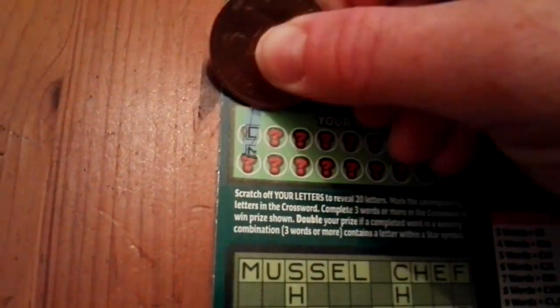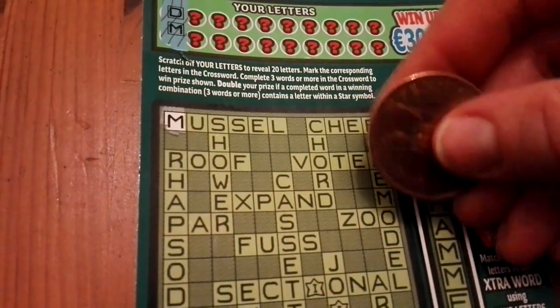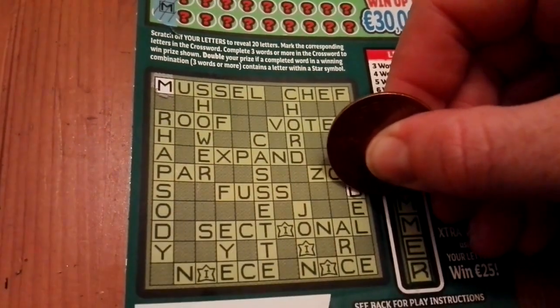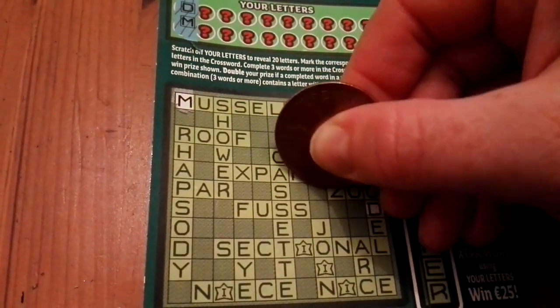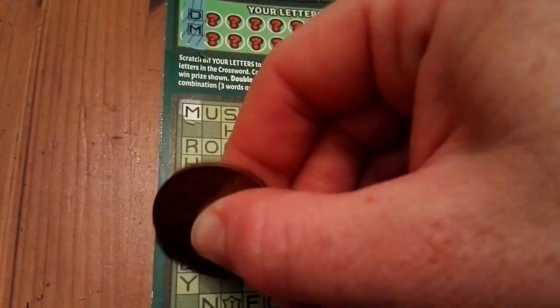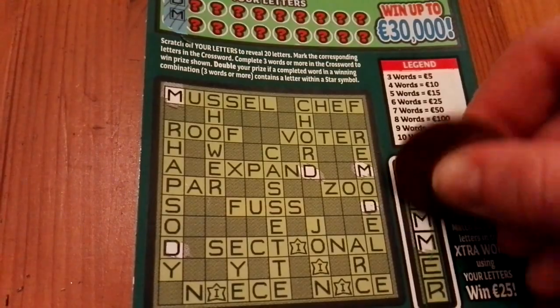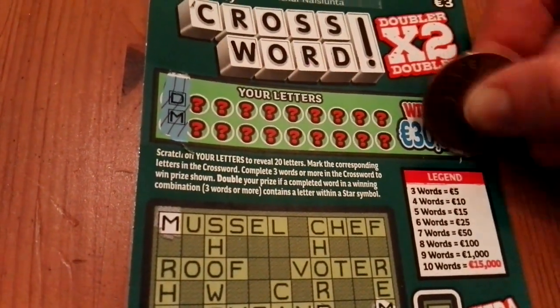Maximum prize is £30,000 in this game, so let's get cracking. I'm getting D and M — two M's in the bonus word. Not bad, not bad for the start. Here is the gold section — I scratch this one first.